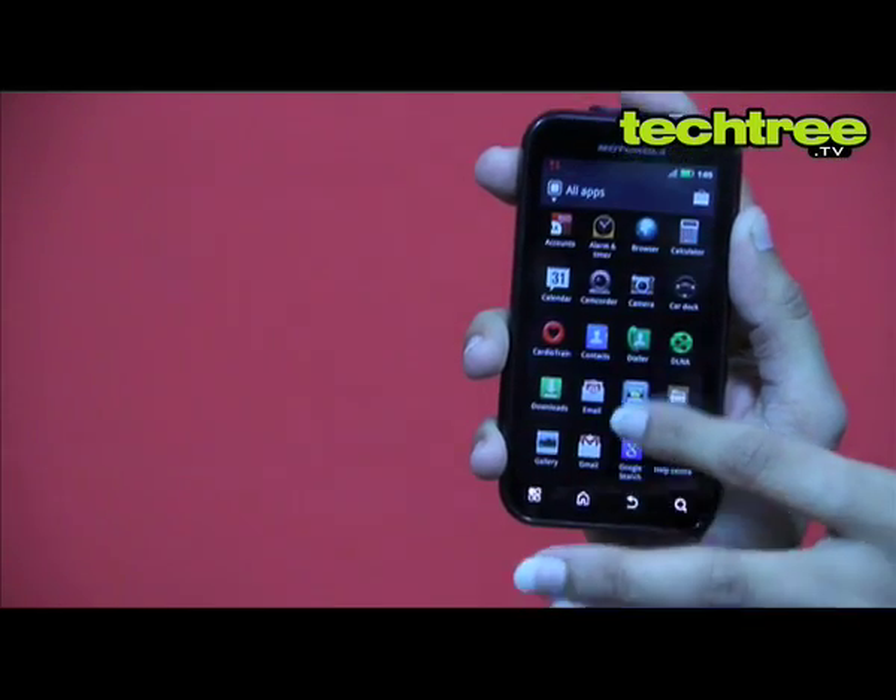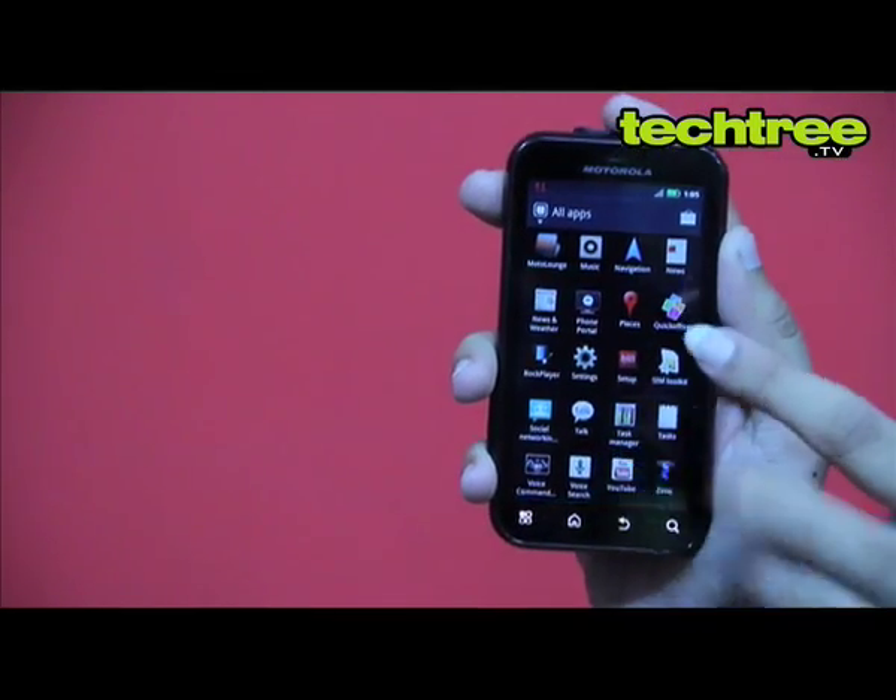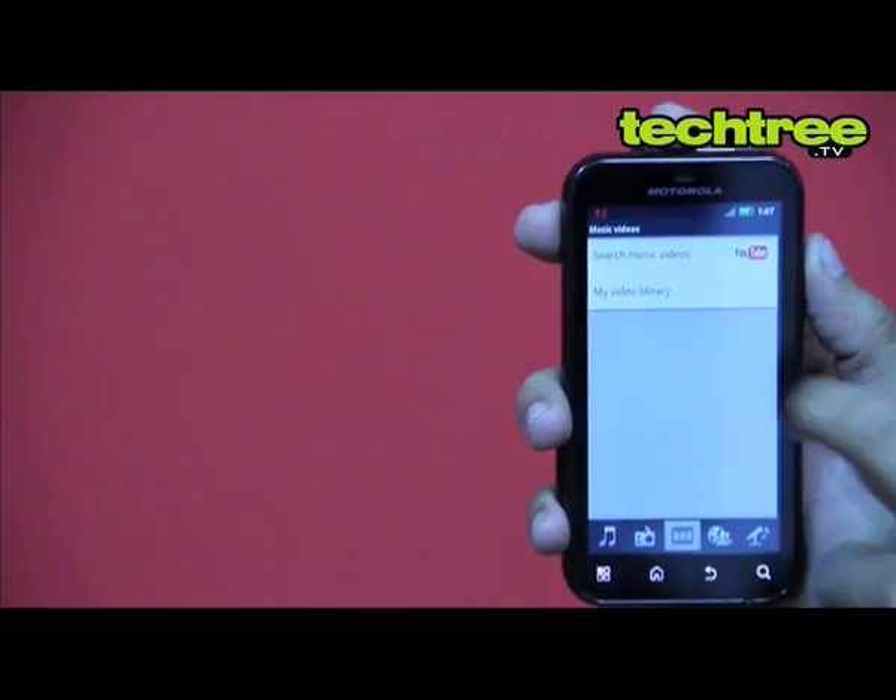The device comes with a decent battery that can keep it powered for well over a day at normal usage. However, the multimedia capabilities of the phone could have been better.